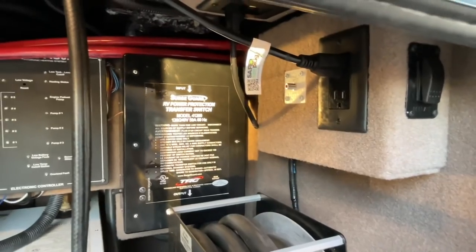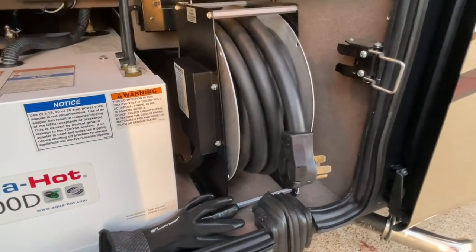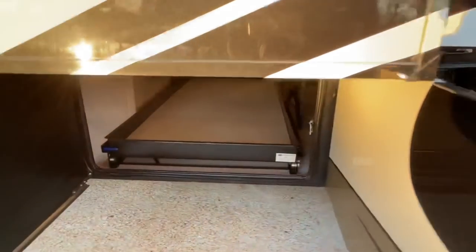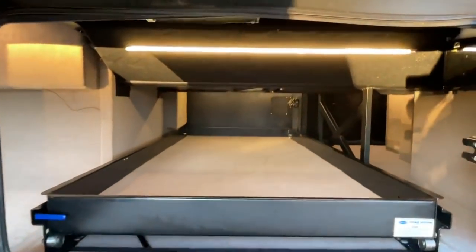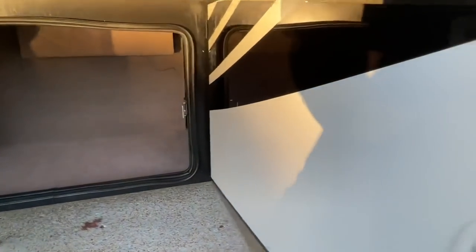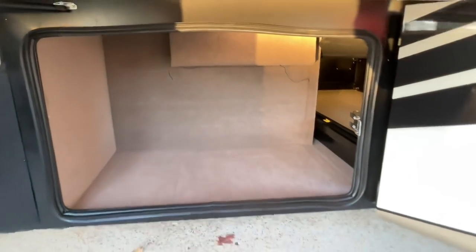There's your 50-amp automatic transfer switch and your power cord. There's your filter — got a new filter in there. Here's the other side of the slide-out compartments, and it slides from both sides. Very nice — that's a pretty good spot to store a lot of stuff. They make good use of all the space.